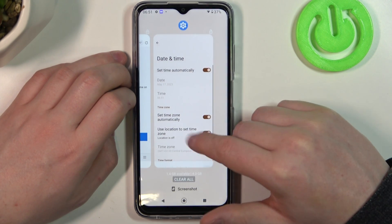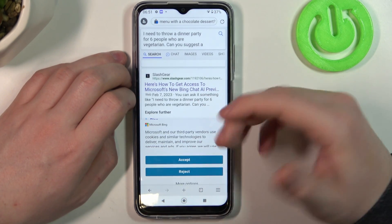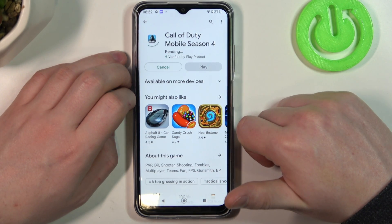Now you can go back to your browser or Google Play Store and try to reload the page. Now it works fine, and the same is in the Play Store — we can install the game.